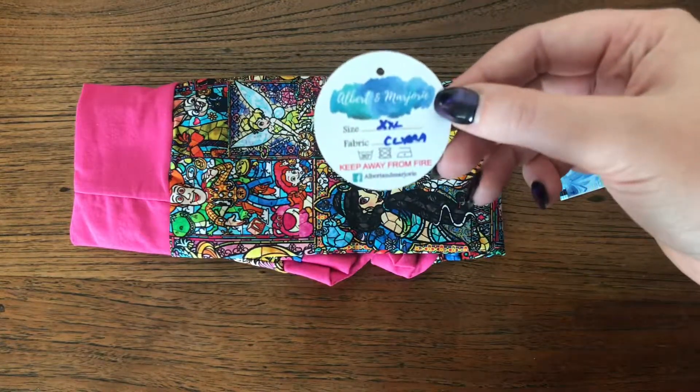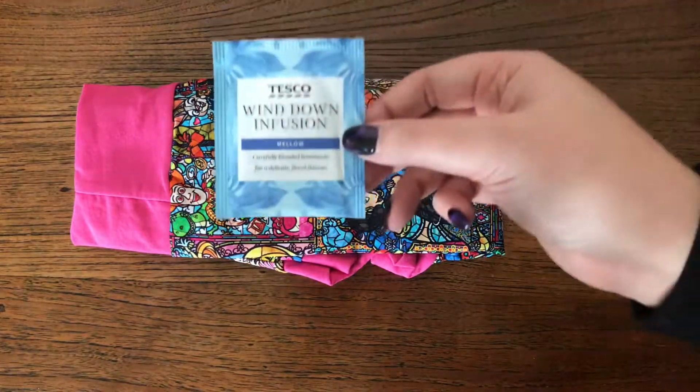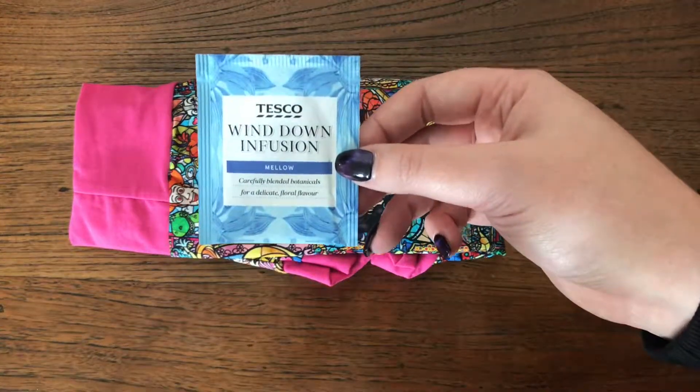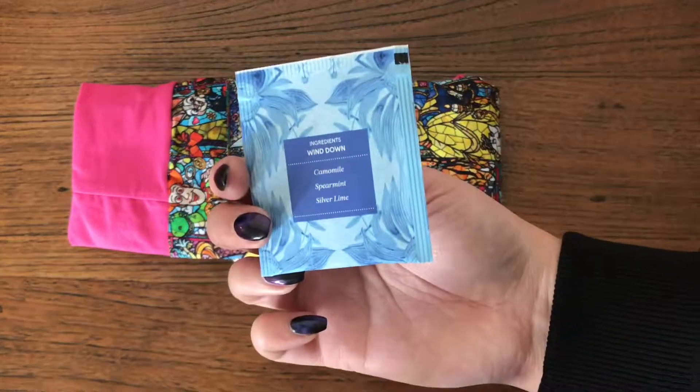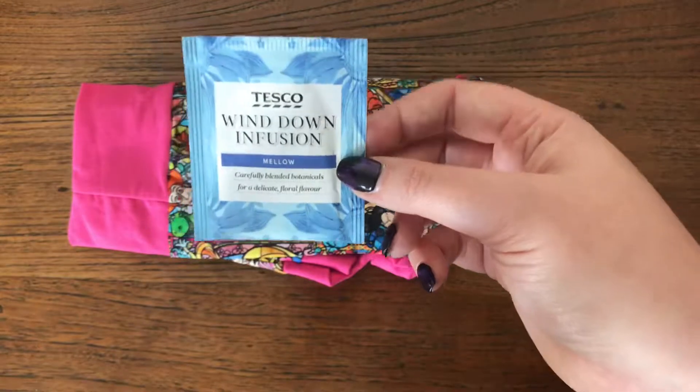So that's the details for the Scrundies. I've got a wind-down infusion — there's a teabag in here. This will probably be good for later when I get in from work and need to get ready for bed.